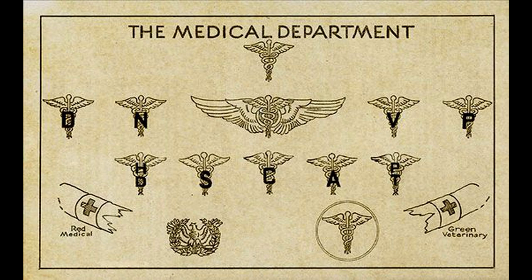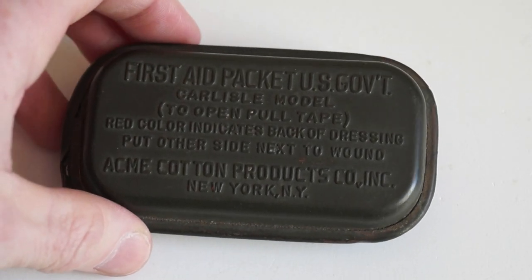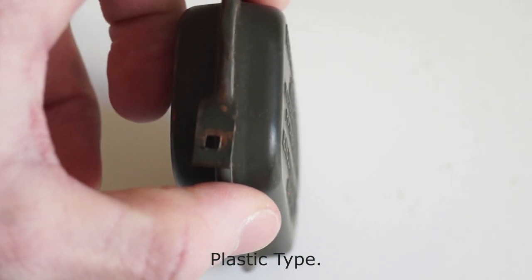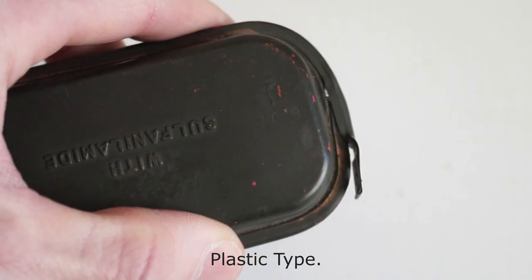In the middle of 1941, the medical department decided to amend their specifications and placed purchase orders for containers made out of tin instead of brass. The new version was introduced by the fall of 1941, together with the first aid sulfamide shaker envelopes.